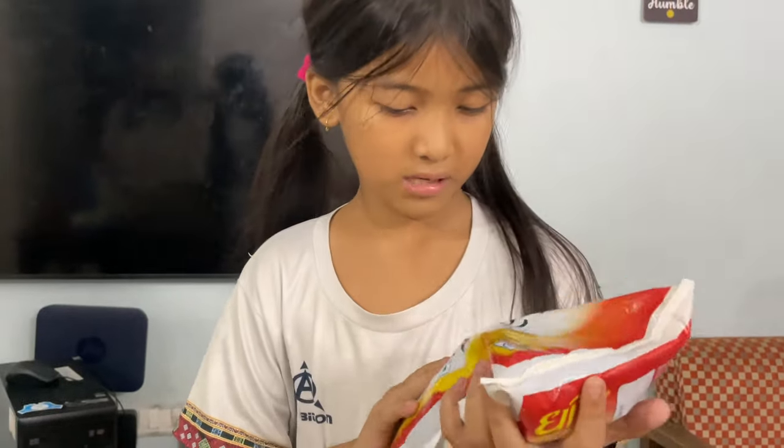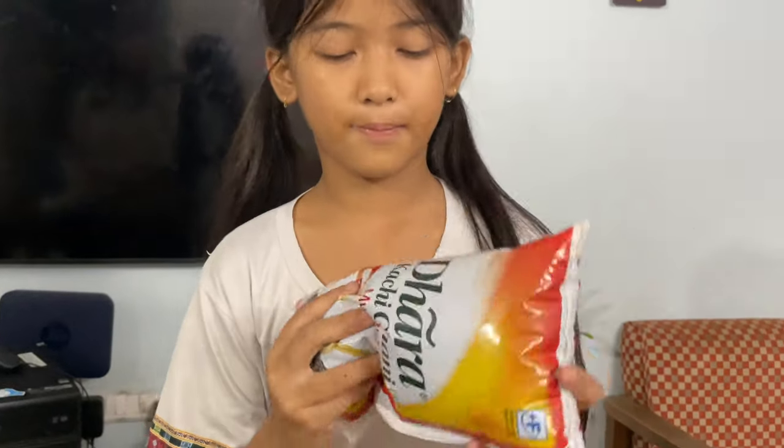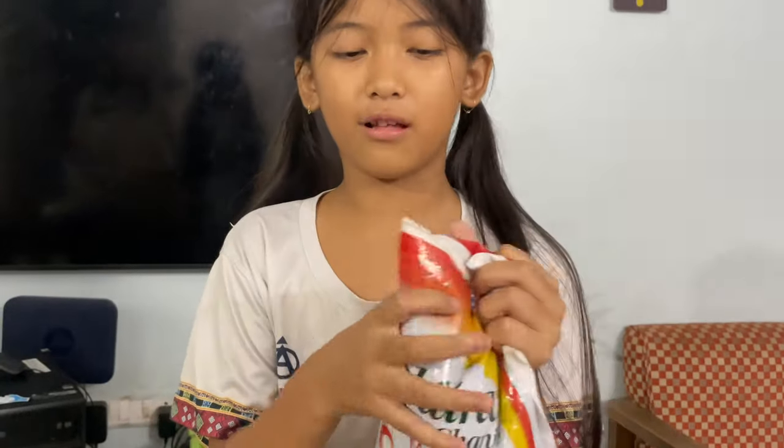Next we have mustard oil — this is a type of oil. And this is just another flour bag.